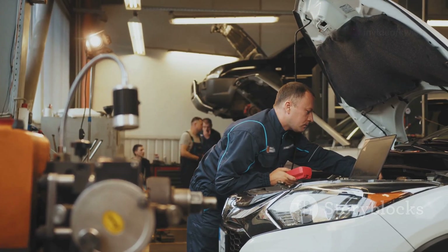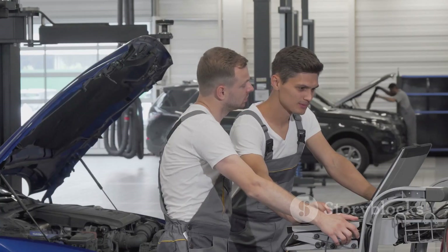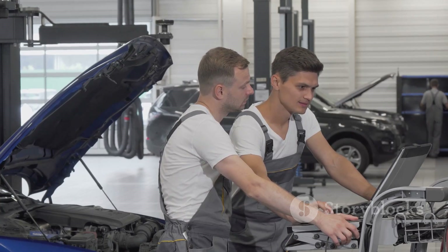Keep an eye out for those pesky vacuum hoses and don't ignore your check engine light. And hey, if you found this guide helpful, make sure to subscribe to my channel for more car repair tips and tricks. Until next time, happy wrenching.